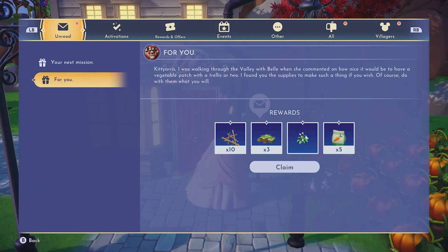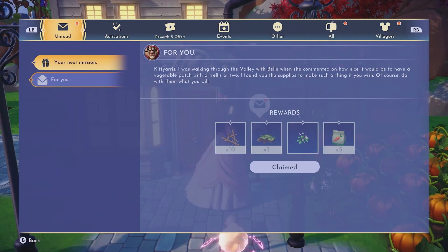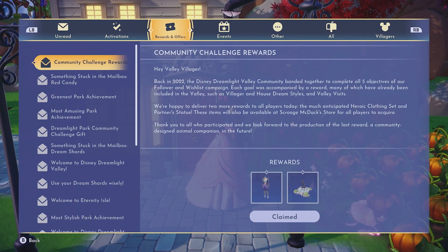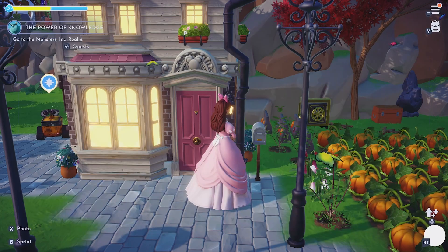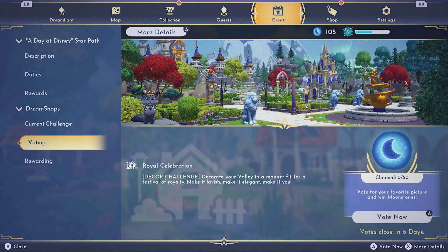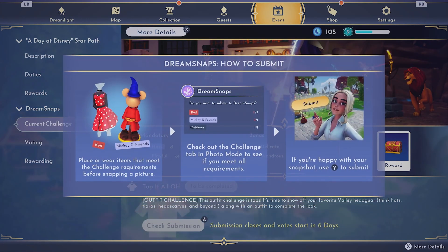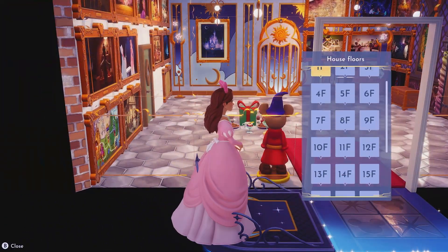I want to check my Dream Snaps right now. I was walking through the valley in Belle — okay so this actually has nothing to do with that. Where on earth is my Dream Snaps? They've changed a whole bunch of stuff. Where did my results come in? Guess nothing yet, so nothing to check there. That's fine, we'll go to the second floor.